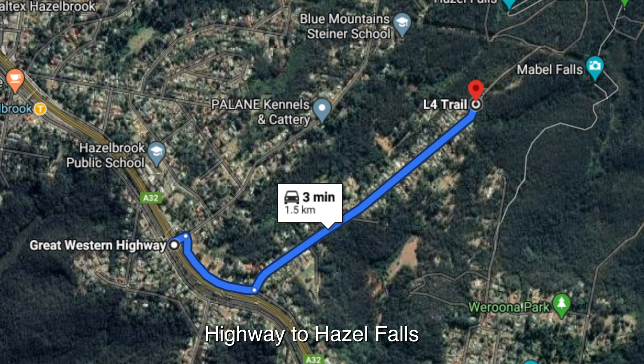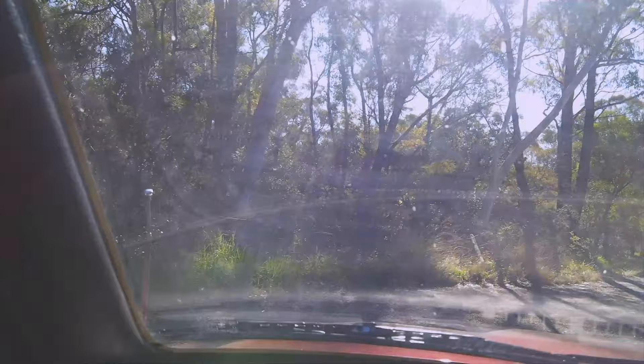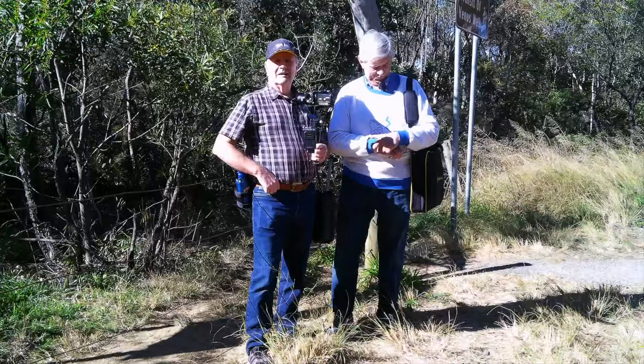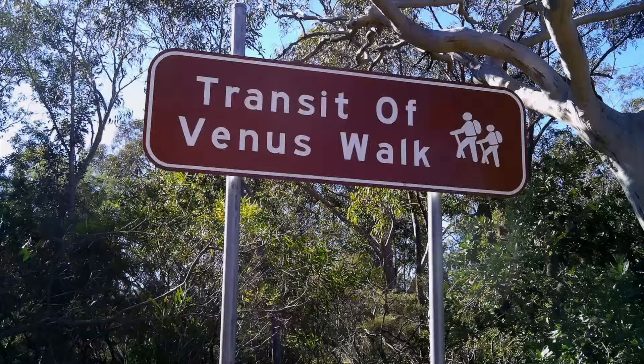These are the roads we took to get to the start of the walking track. At 1.5km, stop at the end of the road. The three waterfalls we are visiting today are all on the one track and can be visited from either end. The track is called the Transit of Venus Walk.